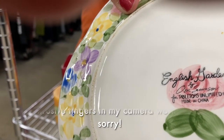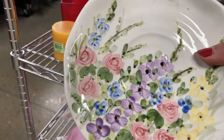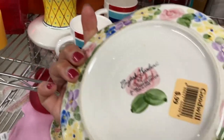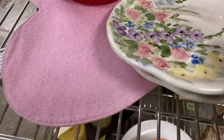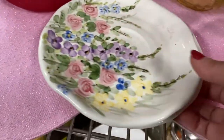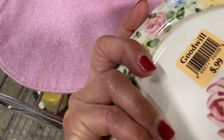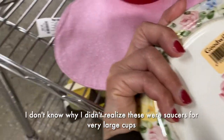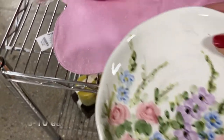This is Tabletops Unlimited English Garden. These are kind of pretty — hand-painted. Very pretty florals. I kind of like the fact that there's like a free-form shape to the plates. There's two of them. English Garden. 99 cents each. I don't see any chips or anything. I'll give it a try.